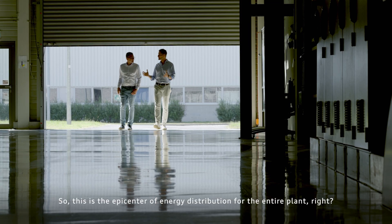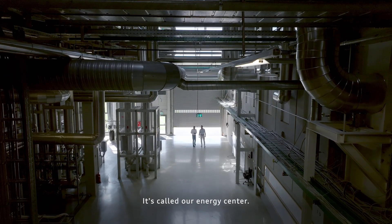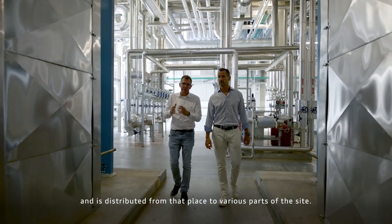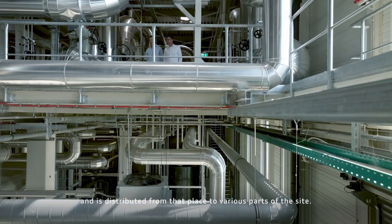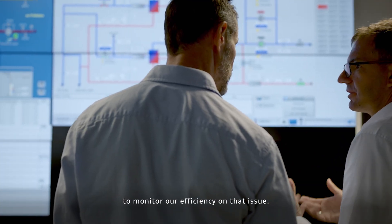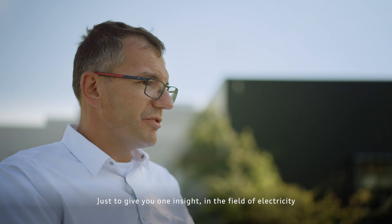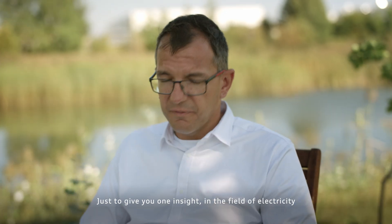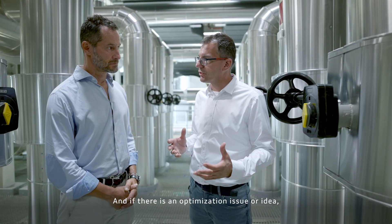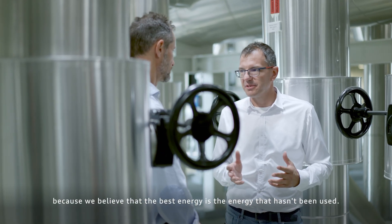So this is the epicenter of energy distribution for the entire plant right here? Yes, this is part of the energy distribution system at Audi Hungaria — it's called our energy center. Here are the heat exchangers, which exchange with the internal system, and the heat is distributed from this place to various parts of the site. We continuously monitor the consumption, and these data points are very useful to monitor our efficiency. There is always a possibility to reduce energy consumption and improve energy efficiency. Just to give you one insight: in the field of electricity, we have a little more than 5,000 measuring points at the site. If there is an optimization issue or idea, we implement it, because we believe that the best energy is the energy that hasn't been used.